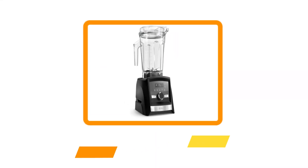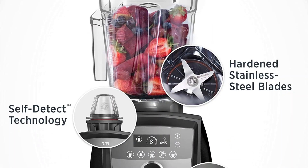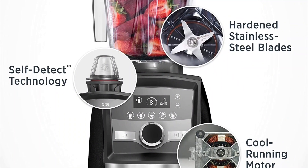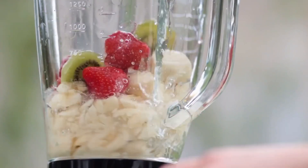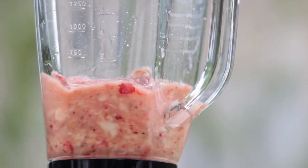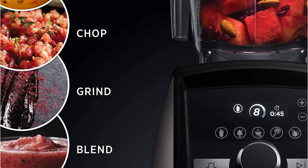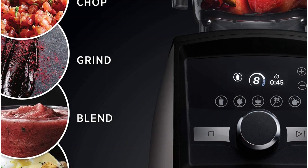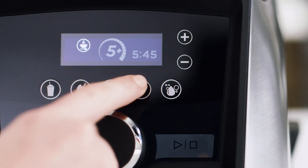Starting at number five: the Vitamix A3500 Smart Blender. This sleek, high-tech Vitamix blender goes far beyond basic power blending. The base features touchscreen controls and built-in wireless technology that automatically recognizes the size of the container being used and adjusts the available settings and blend times accordingly. In addition to five pre-programmed settings and a knob with 10 speed settings, the Perfect Blend mobile app allows the blender to operate more than 10 preset programs and hundreds of recipes.